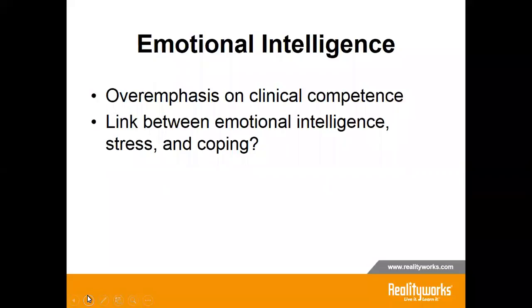So, what is emotional intelligence? Emotional intelligence was defined in the early 1990s by Salovey and Mayer as a type of social intelligence that involves the ability to monitor one's own and others' emotions, to discriminate among them, and to use this information to guide one's thinking and actions. Some believe that recent advancements in technology have resulted in an overemphasis on clinical competence and a disproportionate emphasis on service and caring within the health professions. Researchers concluded that students with greater degrees of emotional intelligence may be more adept at coping with stressful situations and that reducing perceived stress may improve academic performance as well as patient satisfaction.